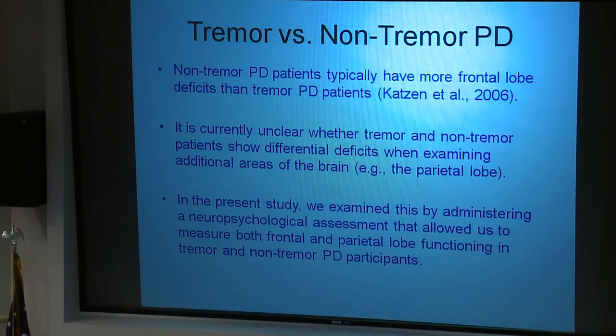However, it is currently unclear whether tremor or non-tremor patients show differential deficits when examining additional brain areas such as the parietal lobe. In the present study, we examined this by administering the clock drawing test, a neuropsychological assessment that allowed us to measure both frontal and parietal lobe functioning in tremor patients, non-tremor patients, and controls.